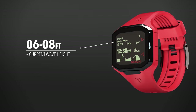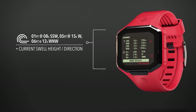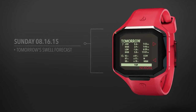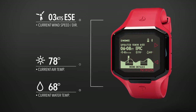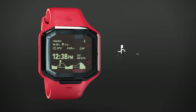Current wave height, current swell height, current swell directions, forecasted swell height and swell directions for tomorrow, current wind speed and wind direction, current water temp, current air temp, current sky condition, and tide info for 48 hours.